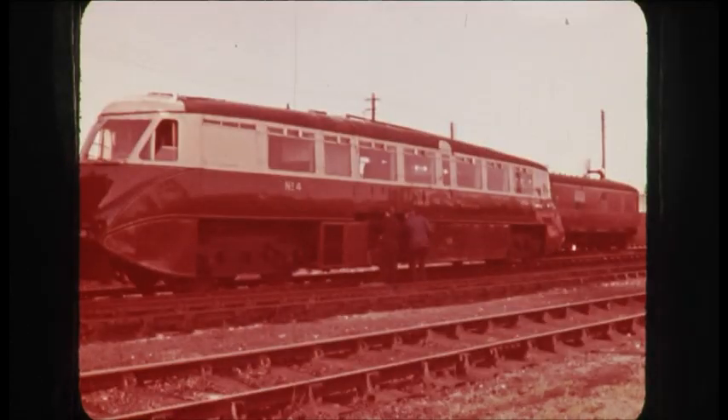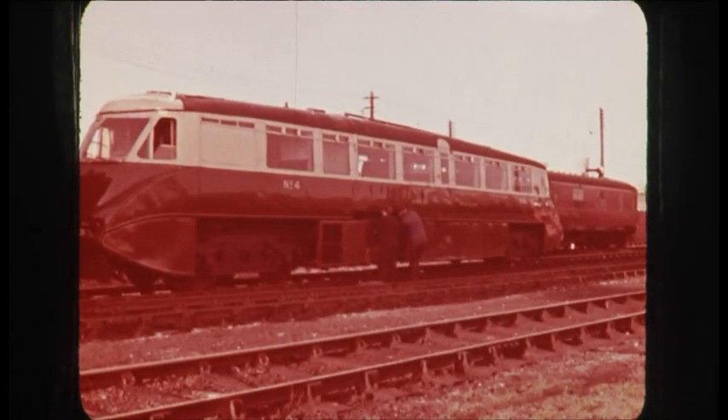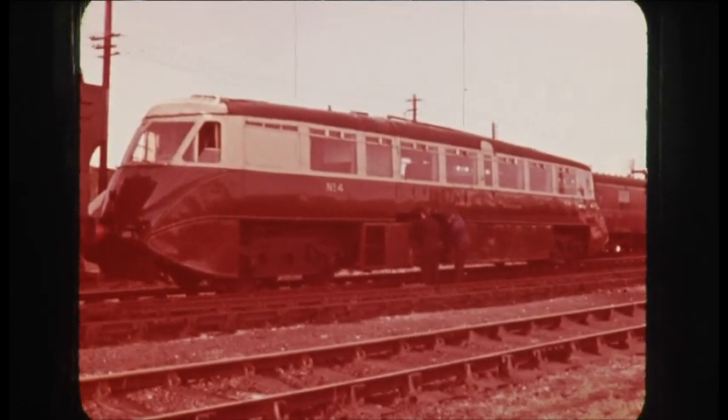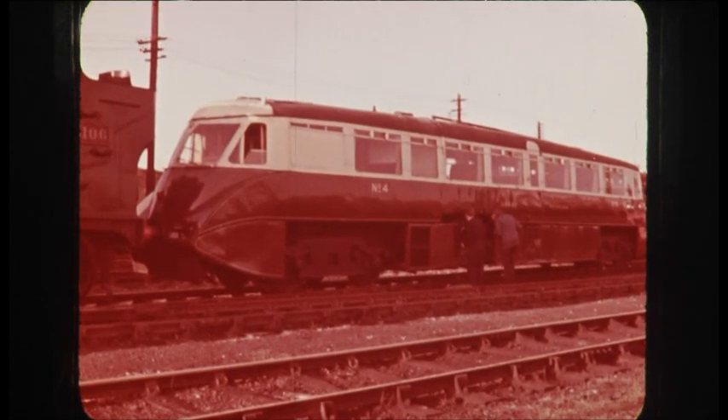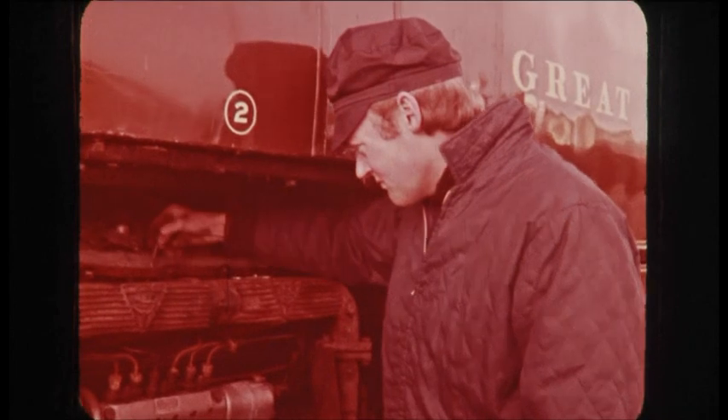The GWR always prided itself on its progressive policies, and this indeed was the shape of things to come. It's a GWR rail car of 1934, and the power unit is a diesel engine. They were elegant and very popular. By the time the war broke out, there were 18 of them in the system.